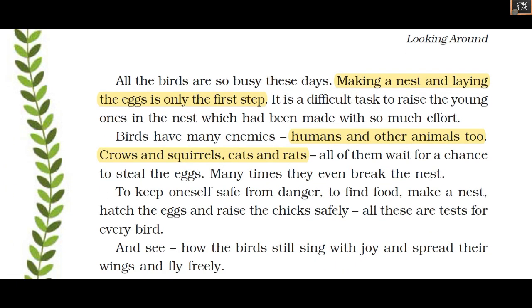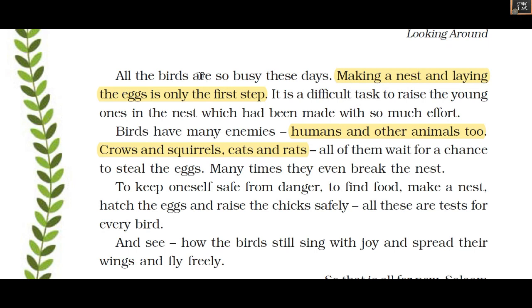All the birds are busy these days — making nests and laying eggs. It is a difficult task to raise young ones in a nest made with so much effort, because birds have many enemies: humans, other animals, crows, squirrels, cats, and rats all wait for a chance to steal the eggs.